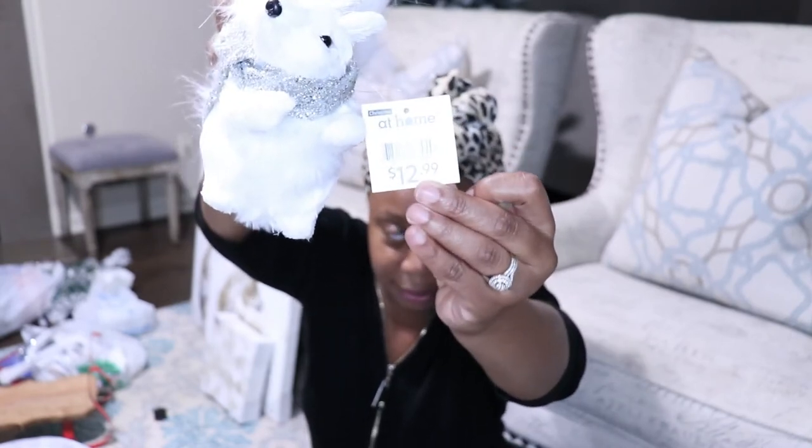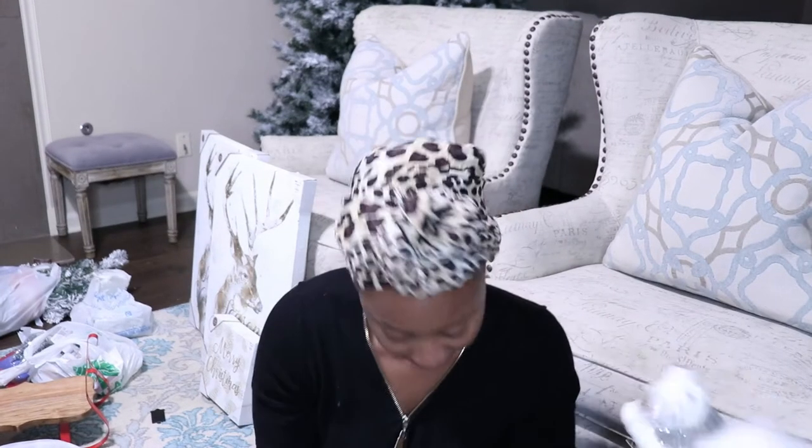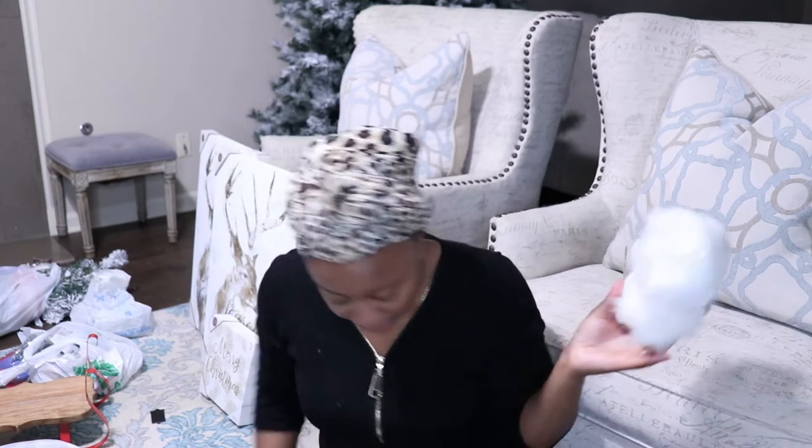This one was originally $12.99 and I only picked up one of these.